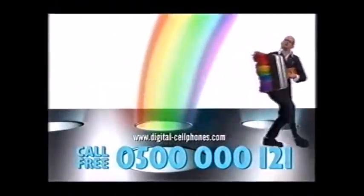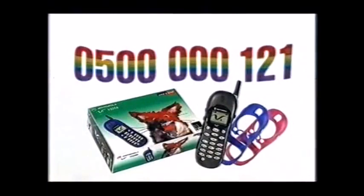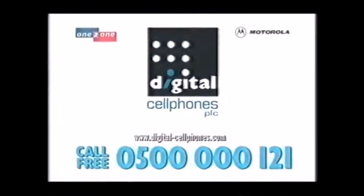Order your free Motorola V2288 mobile internet phone now on 0500-000-121.